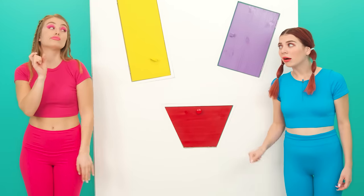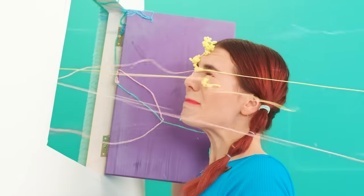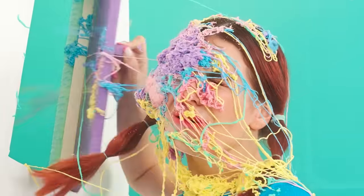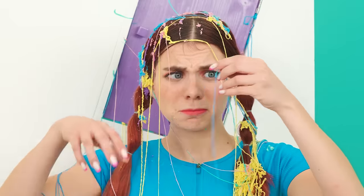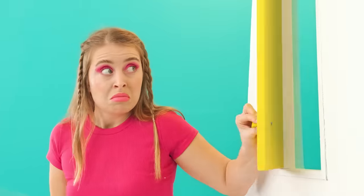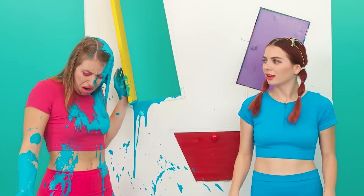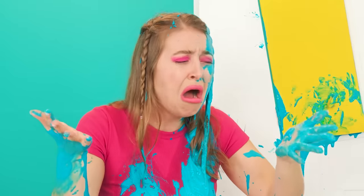Wow! You open it first! No, it's your turn! Okay, what's there? You're all dirty! Now it's your turn! Okay, I'm opening it! Now you're all dirty! This paint!